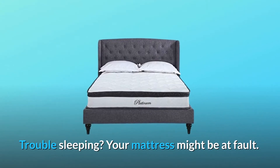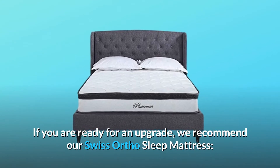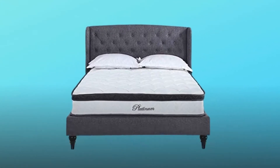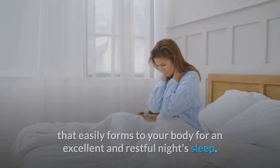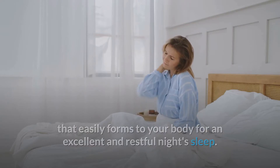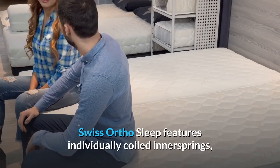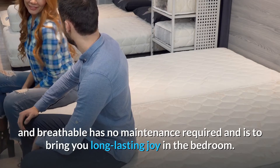Having trouble sleeping? Your mattress might be at fault. If you are ready for an upgrade, we recommend the Swiss Ortho Sleep mattress — a high quality hybrid wave foam and pocket spring mattress that easily forms to your body for an excellent and restful night's sleep. Swiss Ortho Sleep features individually coiled inner springs, is breathable, and has no maintenance required.